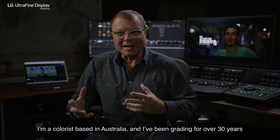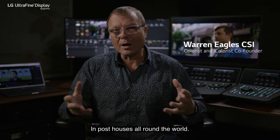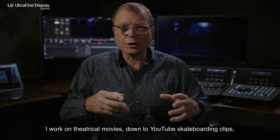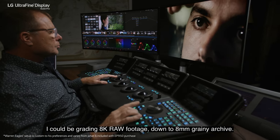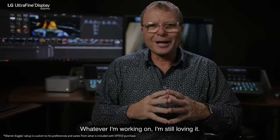I'm a colourist based in Australia and I've been grading for over 30 years in post houses all around the world. I work on theatrical movies down to YouTube, skateboarding clips, and everything in between. I could be grading 8K raw footage down to 8mm grainy archive. Whatever I'm working on, I'm still loving it.